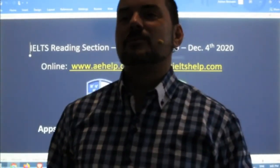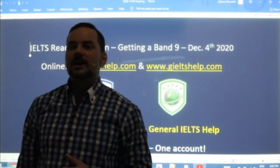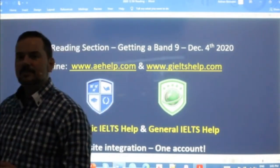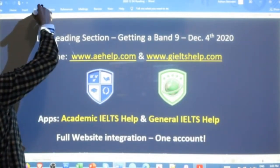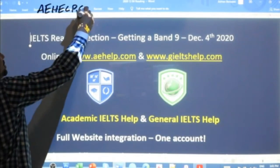Welcome Joseph, welcome members. Hi Amanda, hi Bashanth. Nice to see many of you. This lesson is presented to you by aehelp.com for academic IELTS success. Definitely check us out there.